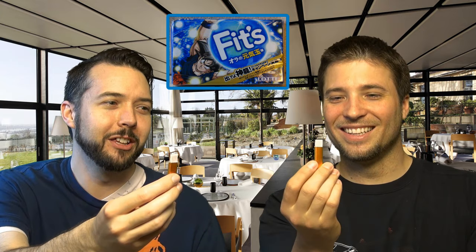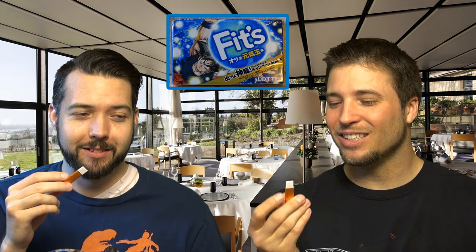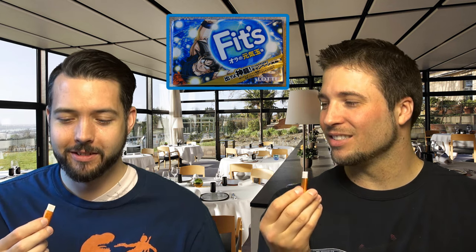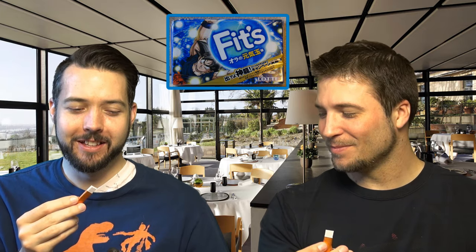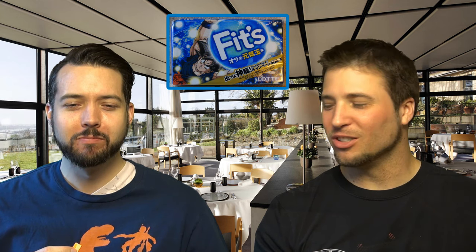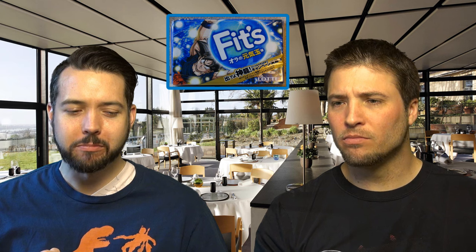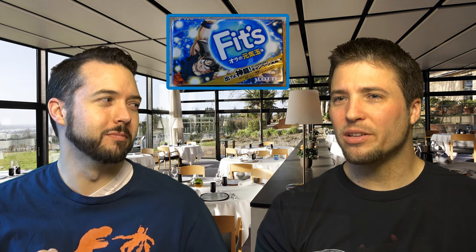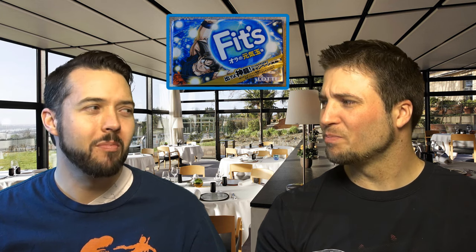I pulled one out and it automatically rips the top off for you so you don't have to wrap it with your fingers. It's soft — so it's a mixture of the two gums we just did, small in shape but without a candy coating. It's soft like a Wrigley's. It smells like energy drink. There are like chunks of stuff in this — tastes like I'm chewing sand. There's something crunching inside. It's like a burst of flavor. It tastes just like the vitamin C energy drink.